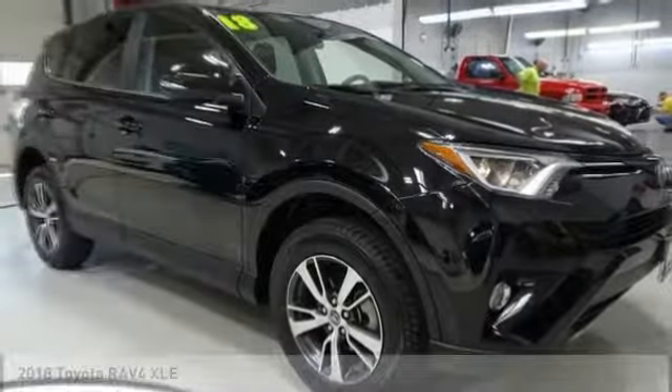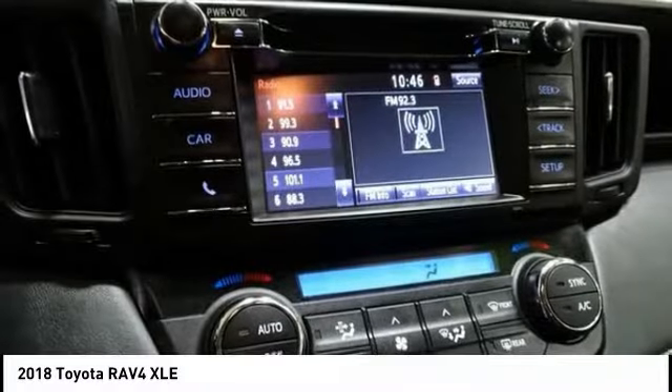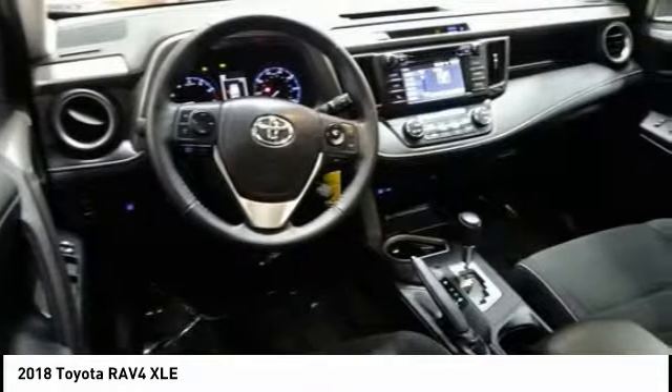Take a ride in the 2018 RAV4. The RAV4 is one of the most fuel-efficient SUVs in its class. Versatile and efficient, the RAV4 mixes the comfort and drivability of a sedan with the benefits of an SUV. This highly evolved, well-packaged crossover SUV lets you have it all.